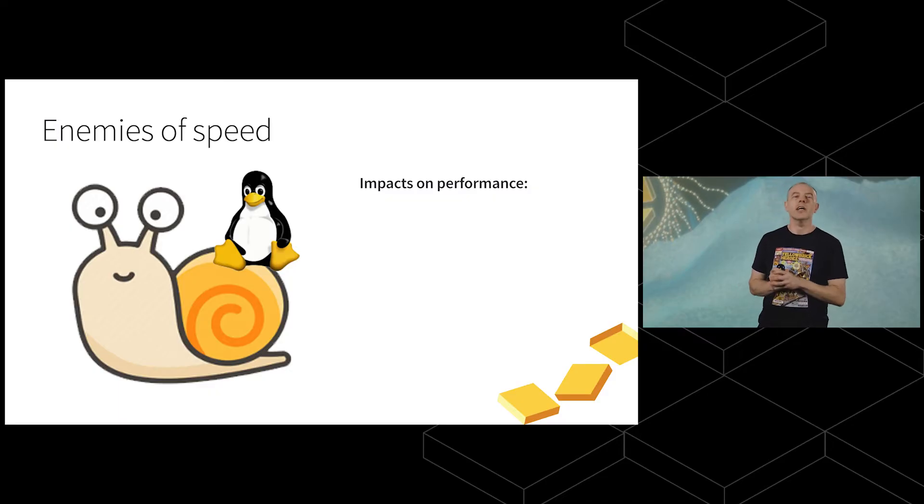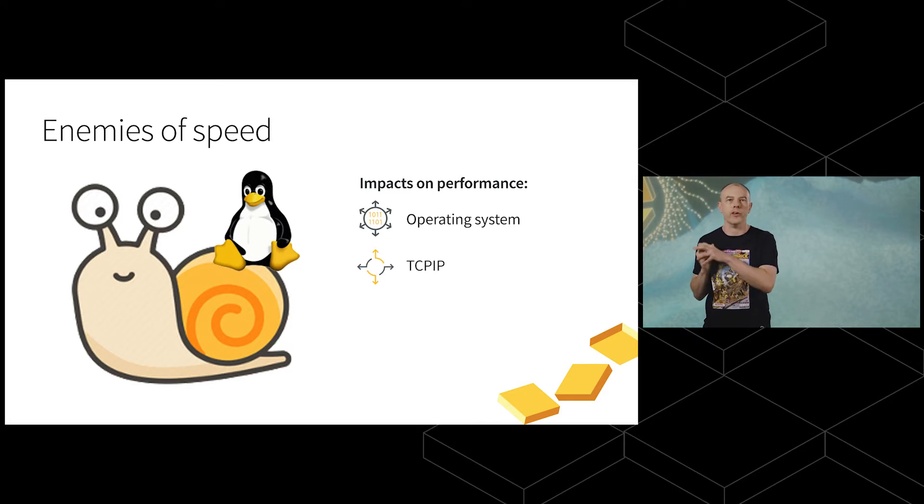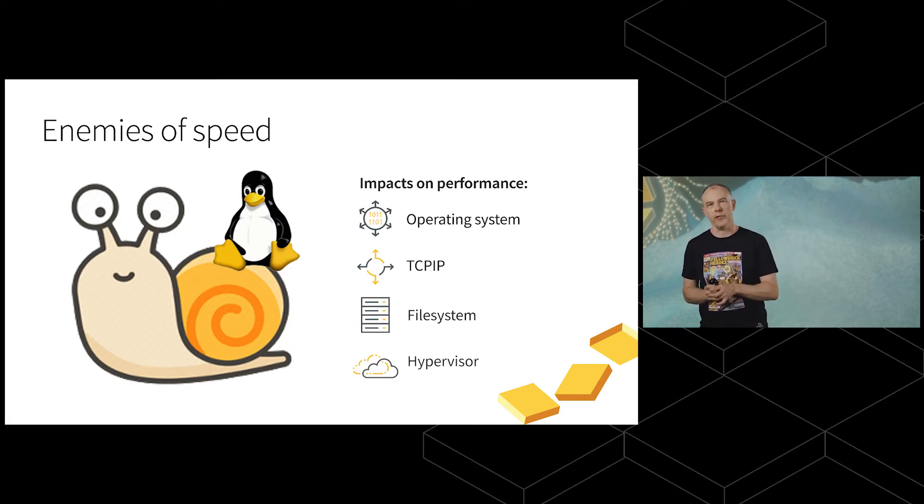There are enemies of this processing rate in the modern software stack. Linux can't keep up with these processing rates. The operating system can't go that fast. The TCP/IP networking stack can't go that fast. The file system can't go that fast. And hypervisors certainly can't go that fast.